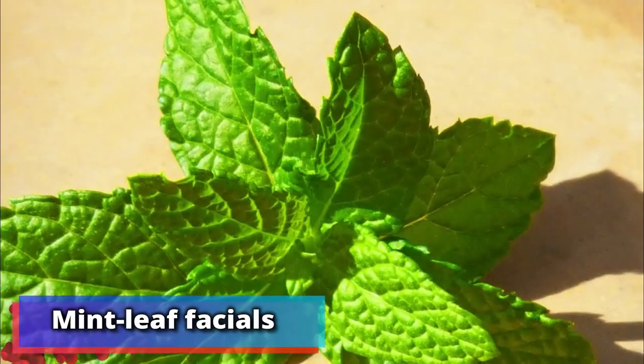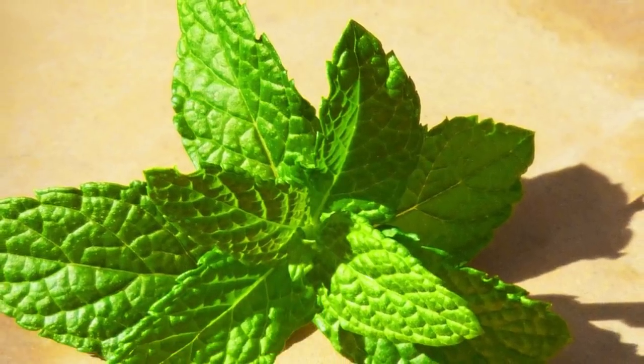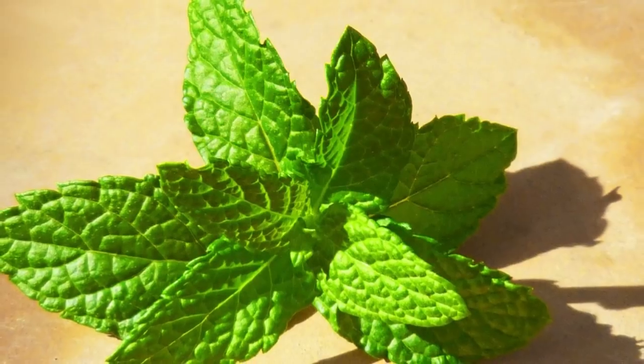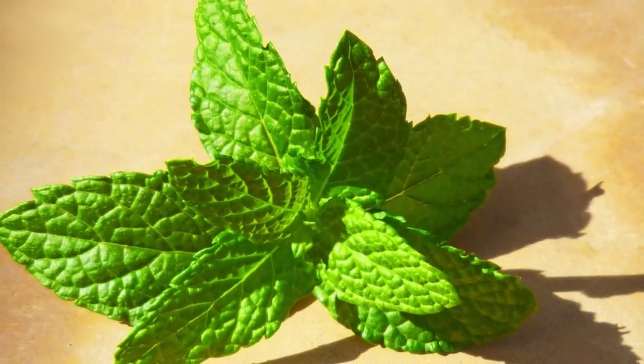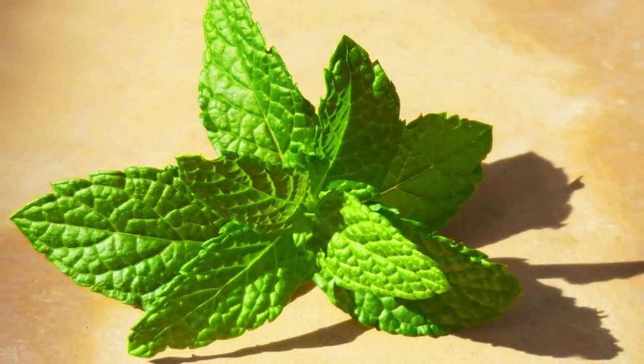Number 16: mint leaf facials. Mint leaves are good for more than just great tea. Chinese beauty wisdom has it that they can be used to lighten up your skin complexion. Grind mint leaves into a coarse cream and then smooth over your face — repeat regularly.